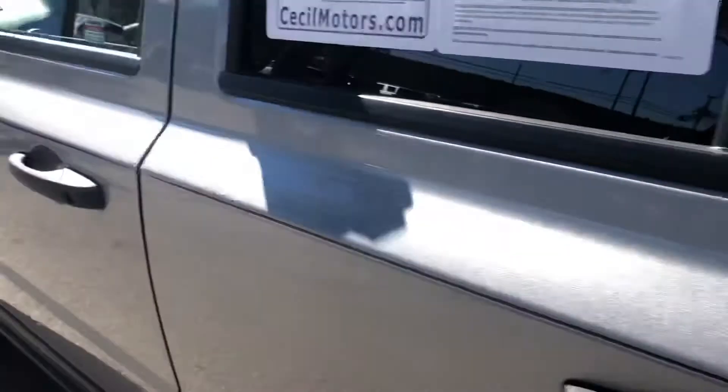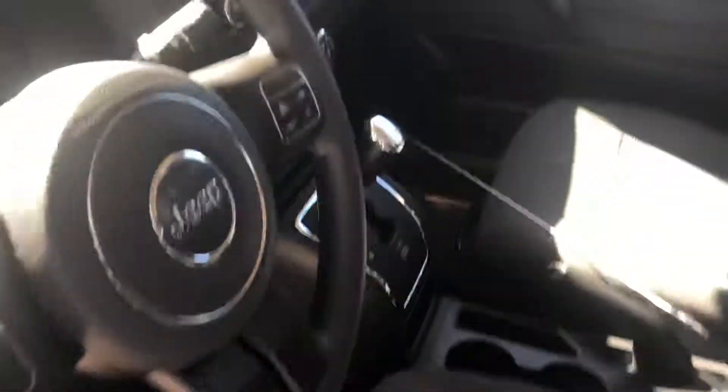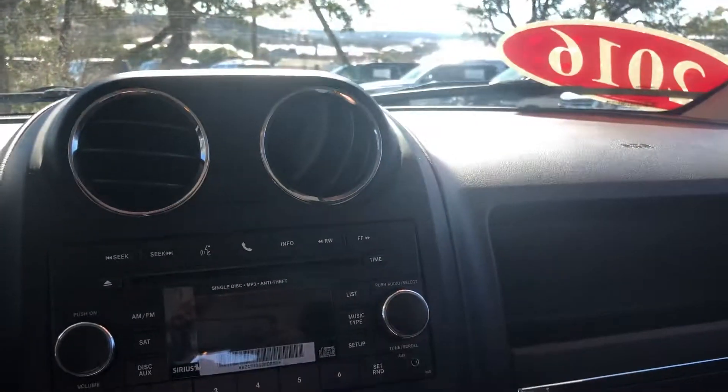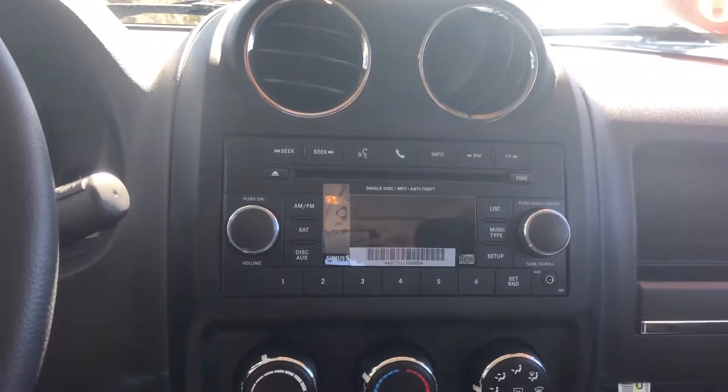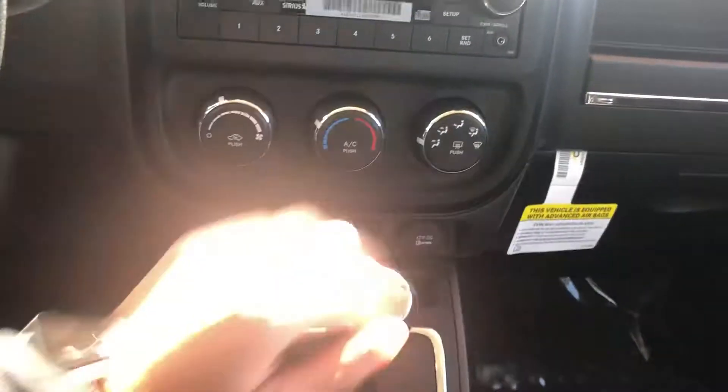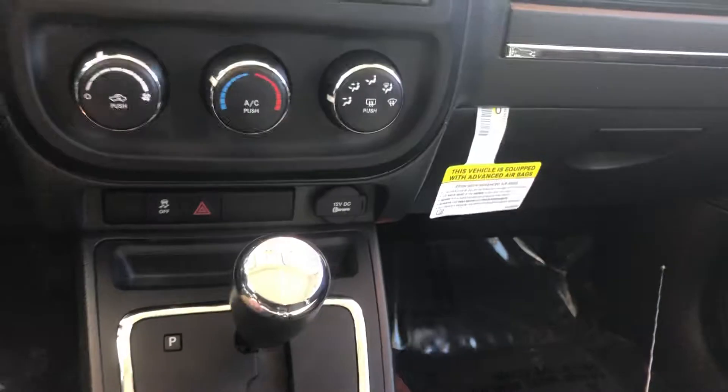This is cloth seats — very nice interior in the back as well as the front. Manual locks, manual windows. Inside we do have an infotainment center with auxiliary ports and a CD player. We have our traction control system, our climate control system, and a 12-volt outlet.